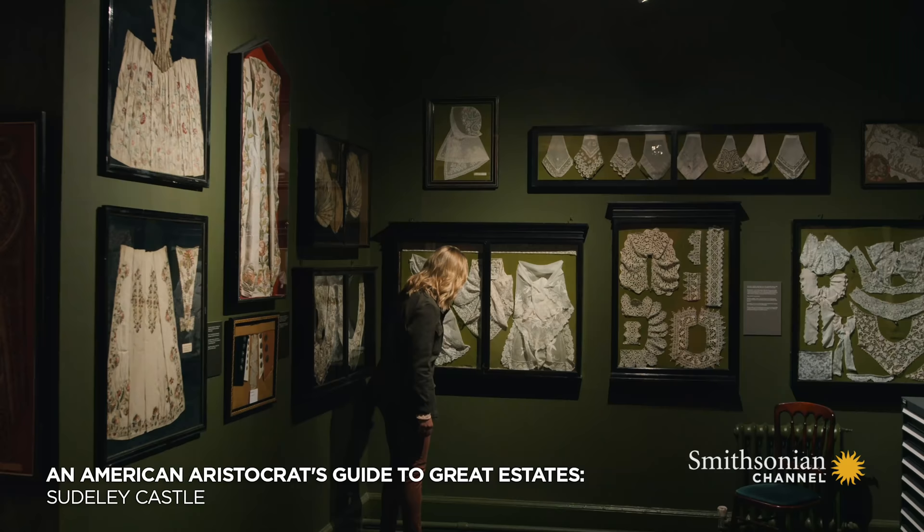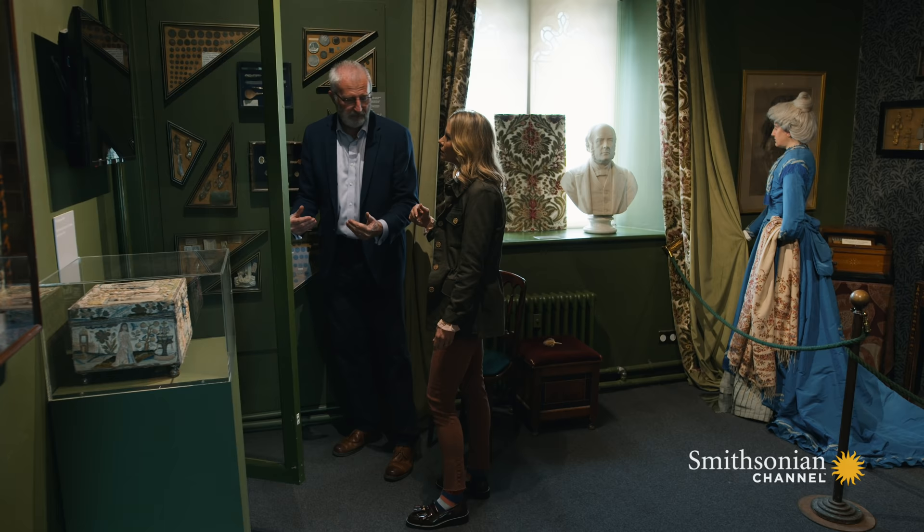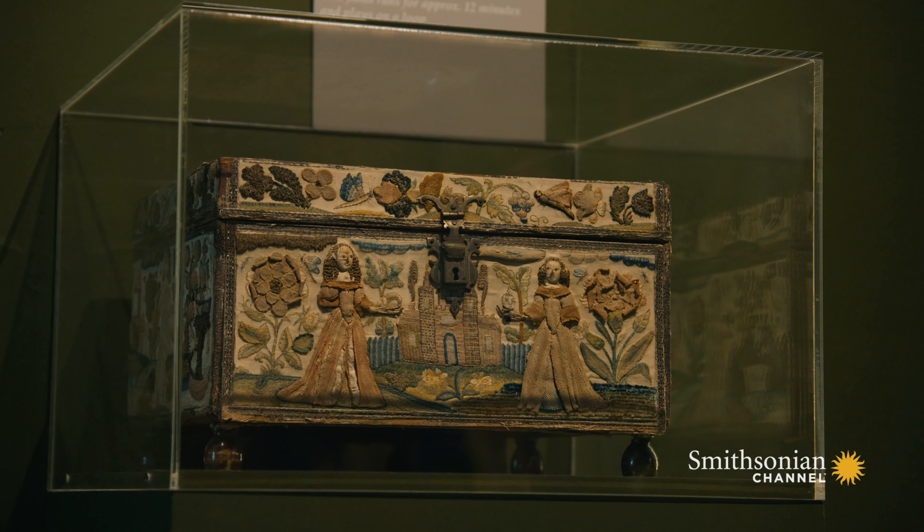By the 19th century, Sudley Castle had fallen into ruin and was saved by a remarkable woman named Emma Dent. Sudley archivist Derek Maddock curates many of the exhibits that feature Emma Dent's life's work. Emma Dent produced the bulk of what you see around the castle. She was the big acquisitor of things and bought things that she loved.